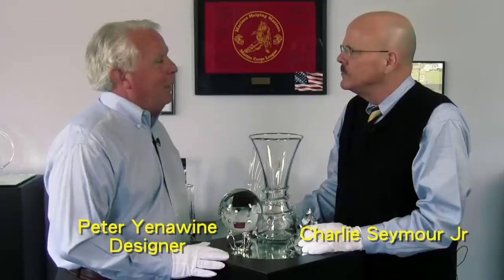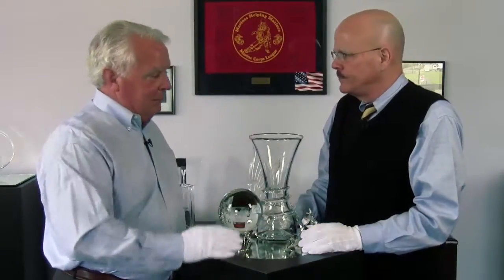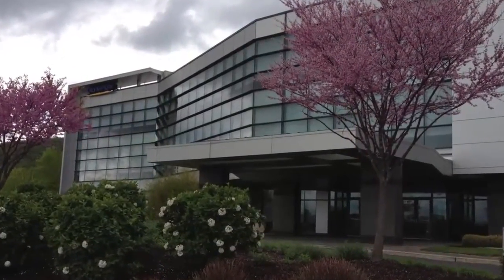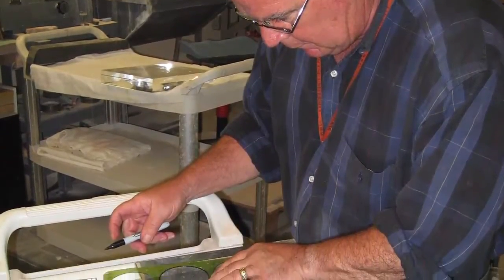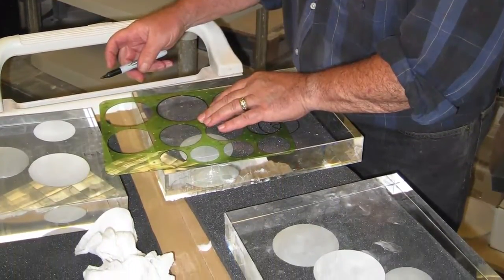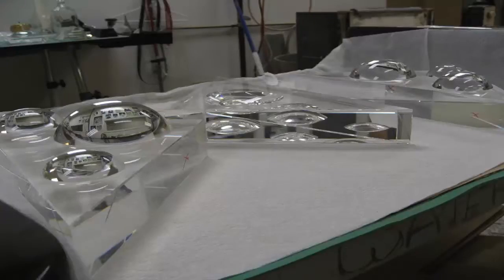You have done some very important large installations. Tell me about some of those. Well, it is extraordinary to get an opportunity to do scale that is much larger than desktop or in the cabinetry. Olympus, when they built their new corporate headquarters here in Center Valley near Bethlehem, came and commissioned me to do the centerpiece of their opening, which is in their lobby. And I interpreted some very important aspects of their culture and their new headquarters and created a sculpture.